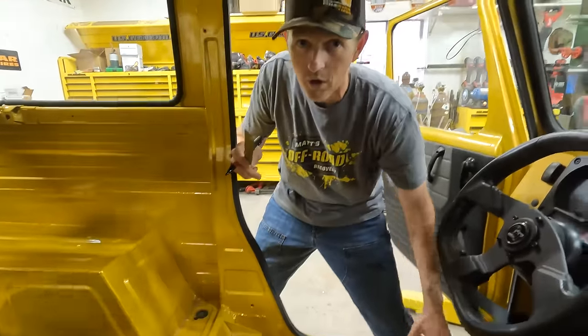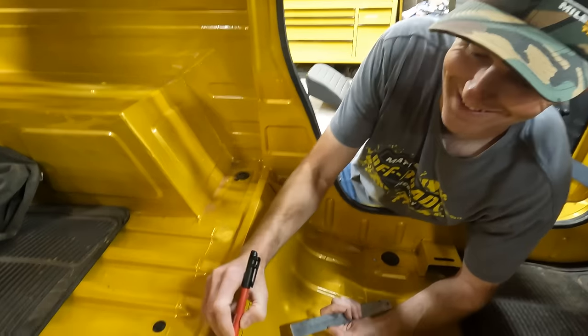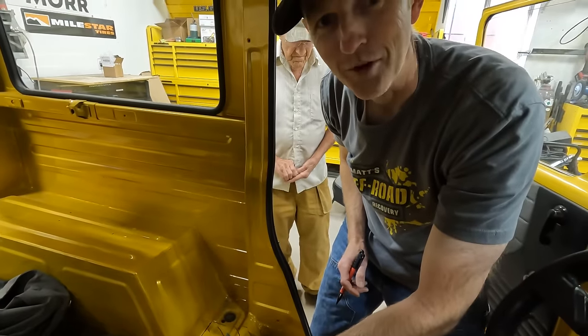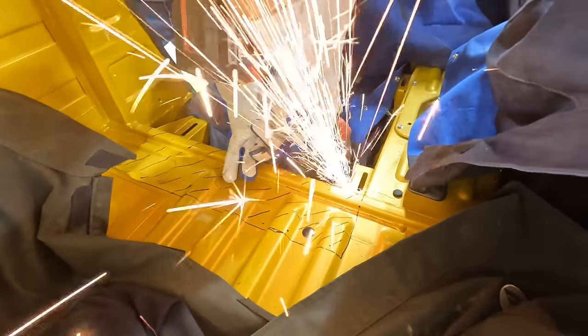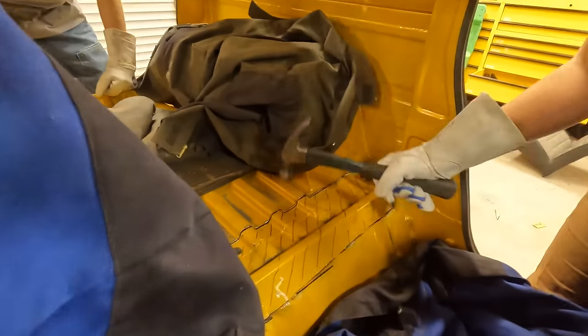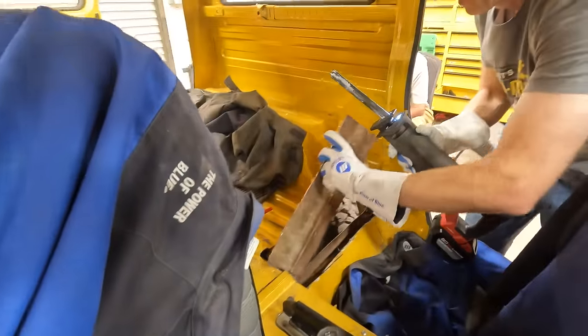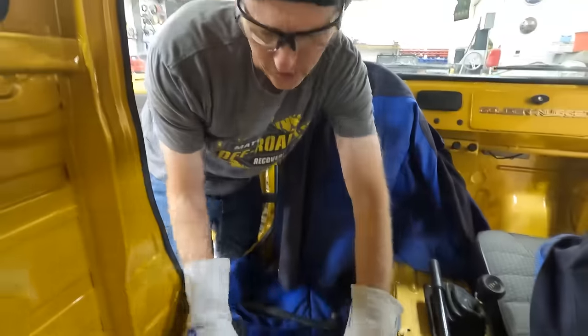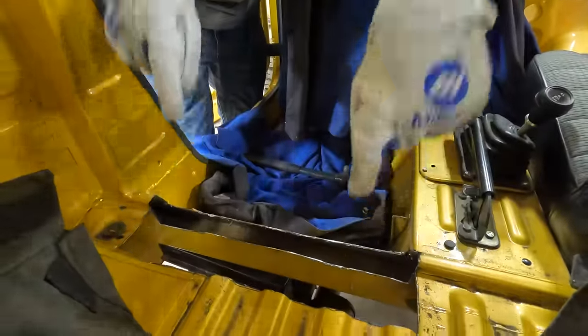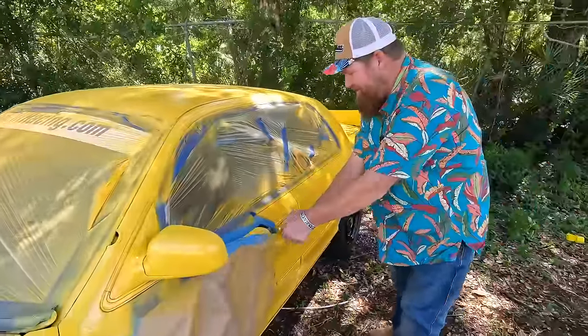I want these back mounts to be nice and low. I'm going to sketch out where we need to cut. Sorry about this, Robbie. That's the part that has to go. We're going to make a little shelf that fits right in here. Weld that all back together. Drill some holes for the back seat and then figure out where the front mounts need to go. Let's see if this is going to work.